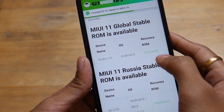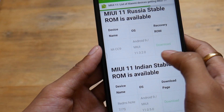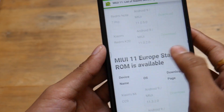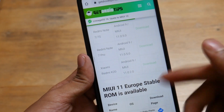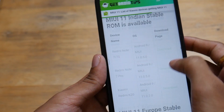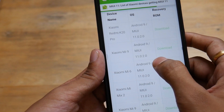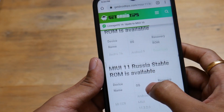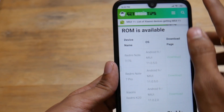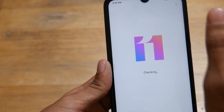Similarly, the CC9, 7, 7 Pro, K20, and others are available on this list. For me, this is the Redmi Note 7 Pro Indian stable ROM. You can also check for the European stable and the Chinese ROM as well. I downloaded the Indian stable ROM.